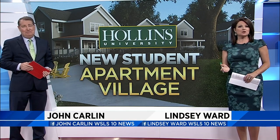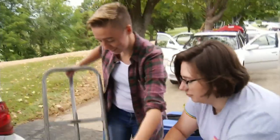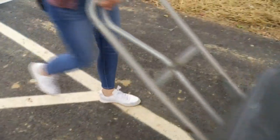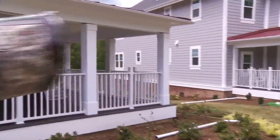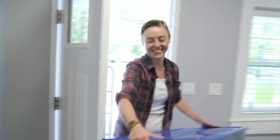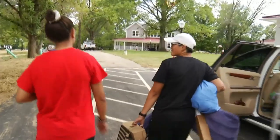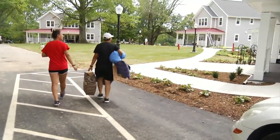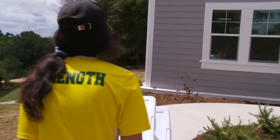Holland University is moving into a new chapter, bringing students closer together with new housing options. 10 News reporter Arisha Jones shows us the university's first new campus housing in decades. Riley Sweeney is unloading all of her personal belongings for another year on campus. With almost a week and a half to go, she's settling into her brand new home. The senior and student government association president, along with 40 other students, are moving into the first phase of the school's new student apartment village. Those at the university say this is a big deal.